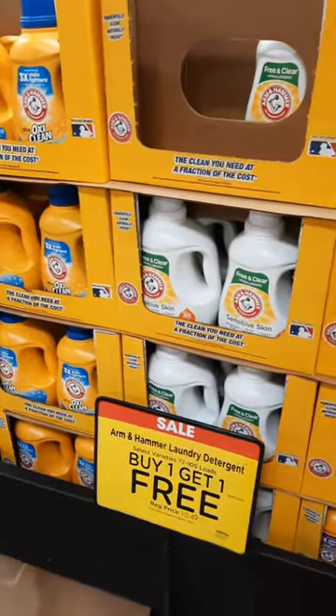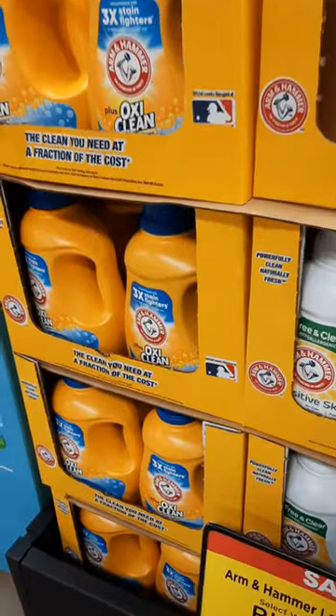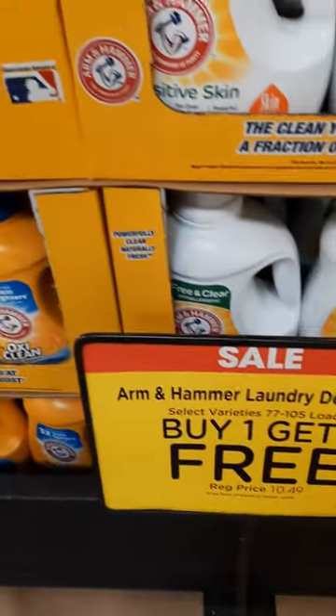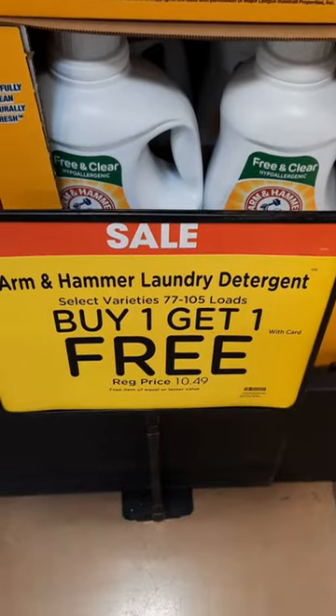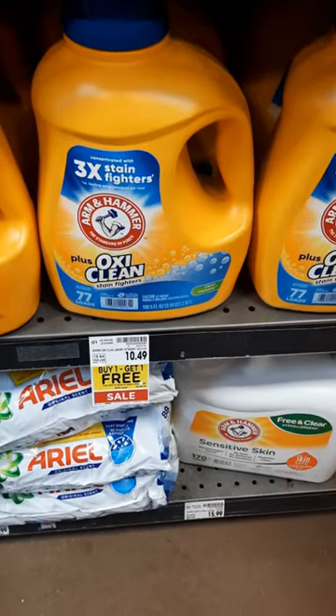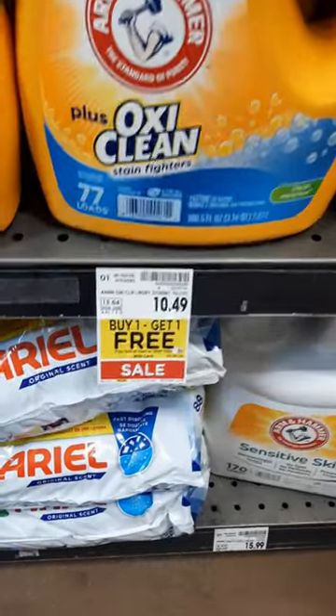Grab two of the 100 ounce Arm & Hammer liquid laundry detergents. They are regularly priced $10.49 each, but they are on sale for buy one, get one free. You're going to pay just $10.49 out of pocket.